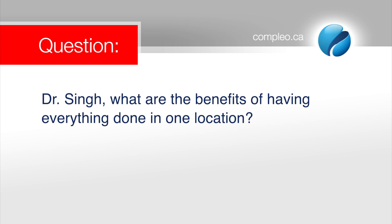Dr. Singh, what are the benefits of having everything done in one location? Everybody asks what's the benefit of having everything done under one roof. Well, having it done under one roof is convenient, but it's not the most important part. The under one roof concept basically has more to do with planning the final restoration, understanding what we want to end up with, then designing the implant placement and the solution to be ideal for that, to be able to support that solution.